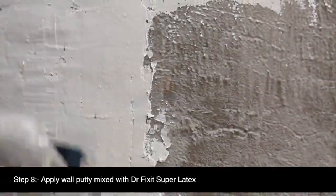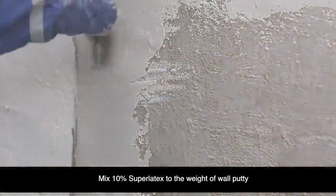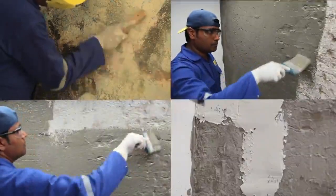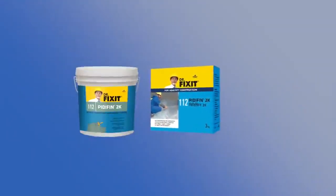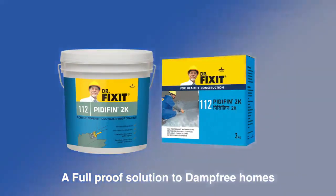Step 8: Ensure the plaster is cured accurately, then apply wall putty mixed with Dr. Fix It Super Latex — mix 10% Super Latex to the weight of wall putty. For example, if you take 50 kg of wall putty, mix 5 kg of Super Latex. The waterproofing work can now be completed in three to four days in simple steps. To stop the issue of internal wall dampness, use Dr. Fix It PrettyFin 2K — a foolproof solution for damp-free homes.